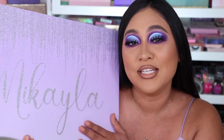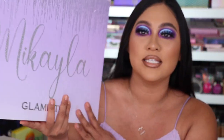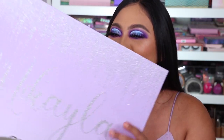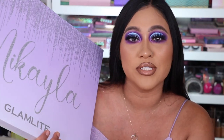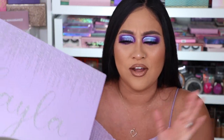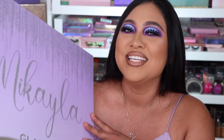Hey loves, what is up! You guys already know what I'm going to be reviewing by the title. Yes, we are reviewing the new Glam Light times Michaela palette! I'm so happy. I love lavender, purples, pinks, and I love Glam Light and Michaela, so this is just everything right now.